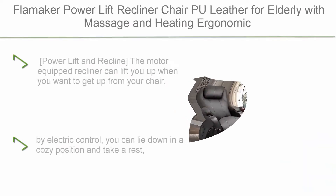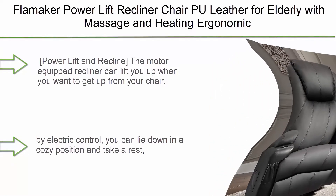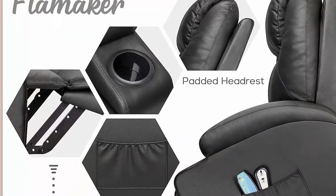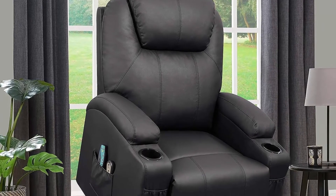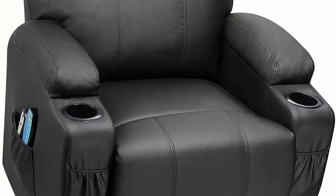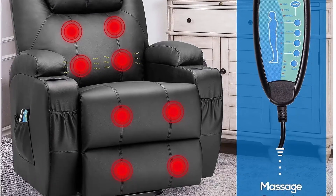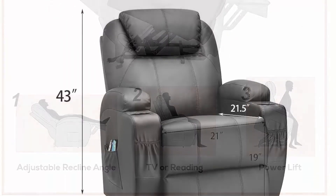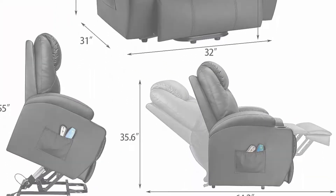Top 6: Flammaker Power Lift Recliner Chair in PU leather for elderly, with massage and heating, ergonomic lounge chair for the living room, classic single sofa with 2 cup holders, side pockets, and home theater seat, in black. The motor-equipped recliner can lift you up when you want to get up by pressing a button on the remote — it lifts or reclines smoothly and quietly, enabling you to stand up without putting force on your back or knees. It features reclining to different angles by electric control, and the footrest can be extended and retracted.